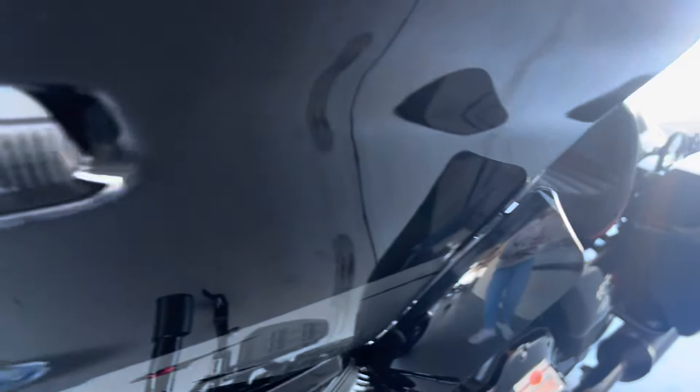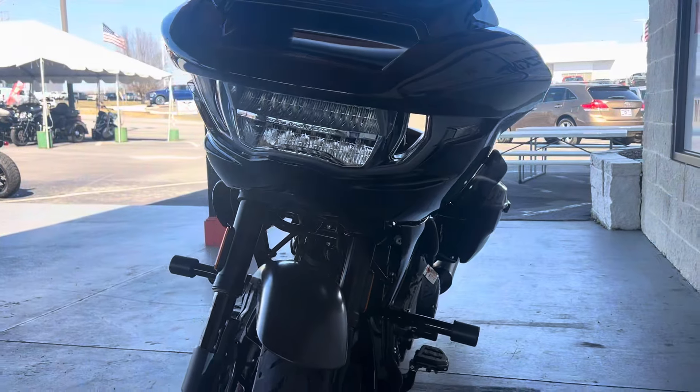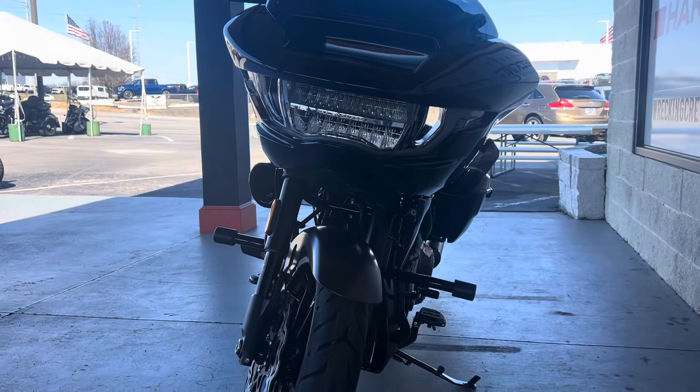And if you see the front here, they did reinvent the fairing for you as well with the 25th anniversary logo of the CVO. So come over here to Wrecking Crew and check this bike out before it's gone.